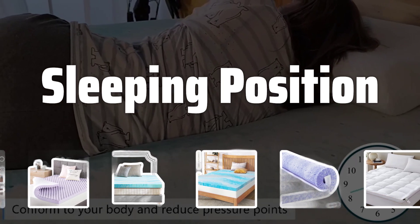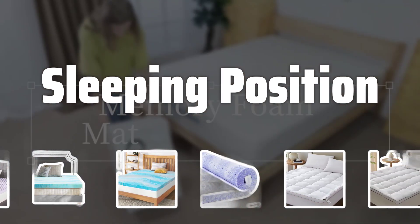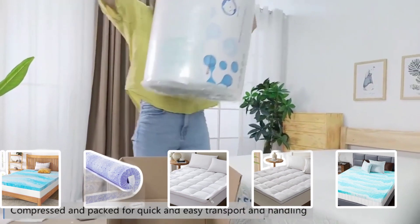Sleeping Position: Consider your preferred sleeping position when choosing a mattress topper. Side sleepers need a softer topper to contour to their bodies, while stomach sleepers require a firmer topper for better support.